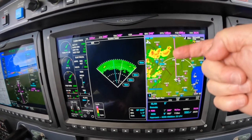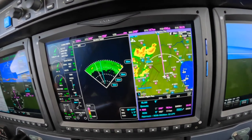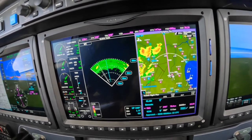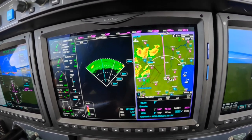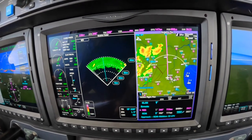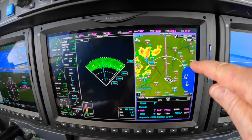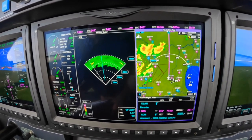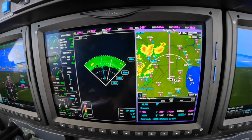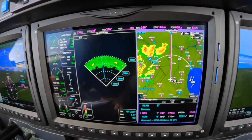It might sound like we're relying on NEXRAD for tactical weather avoidance. Nothing could be further from the truth, and I want to encourage you to never do that. Any pilot that ever relies on NEXRAD for tactical weather avoidance, I will cut out of my will immediately. No questions. Everyone understand that? Good.